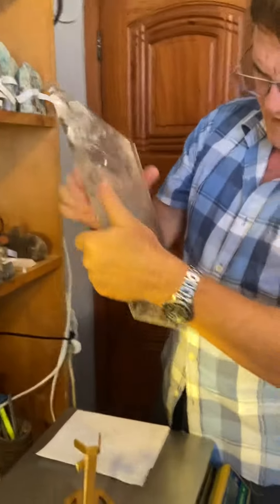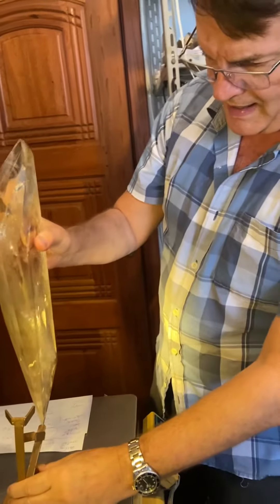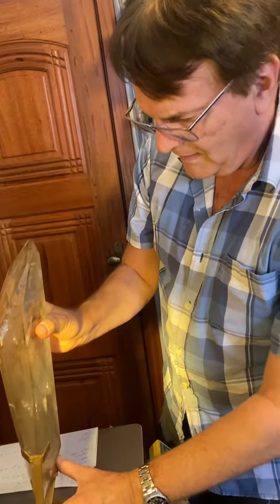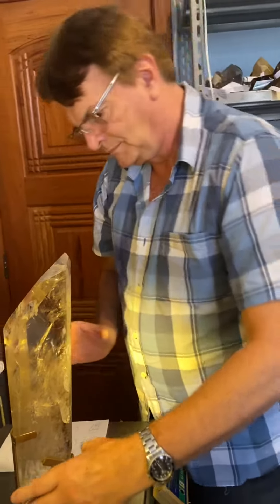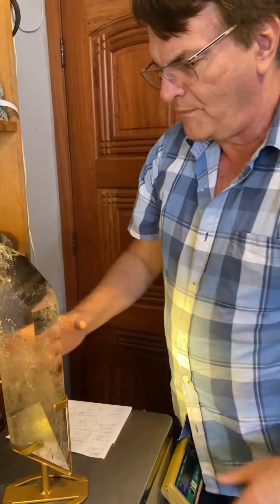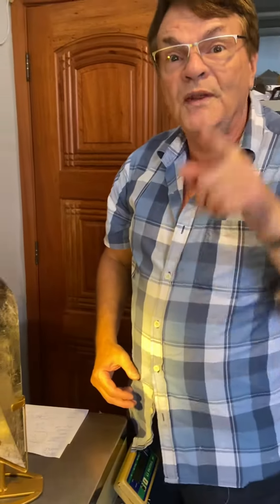Now this fits in — see, like this. There. Okay, that's going on my site, but if you want a price before it goes on my site, get a hold of me through this video.